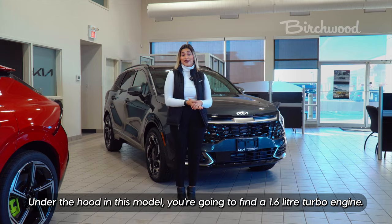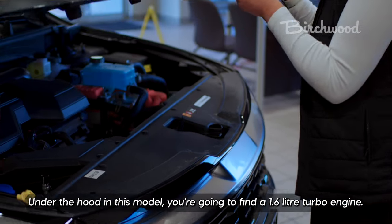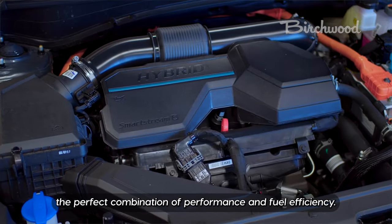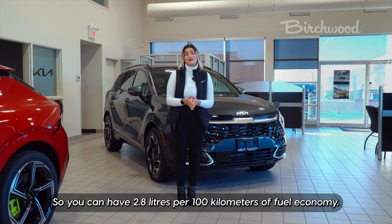Under the hood in this model, you're going to find a 1.6 liter turbo engine. This is also a plug-in hybrid, so you're going to find the perfect combination of performance and fuel efficiency, with 2.8 liters per 100 kilometers of fuel economy.